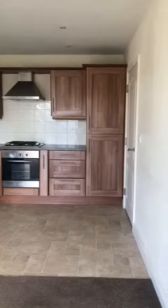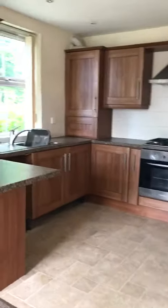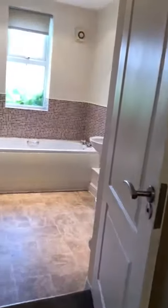Kitchen complete with fridge freezer, built-in oven and hob. Bathroom just here.